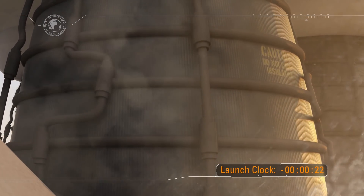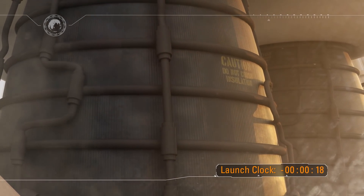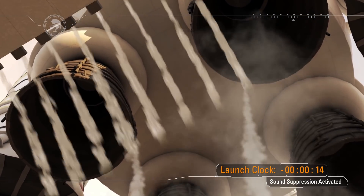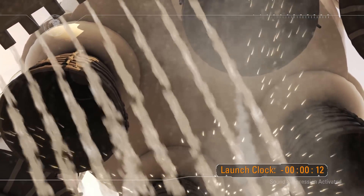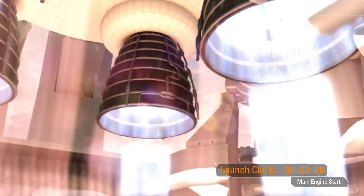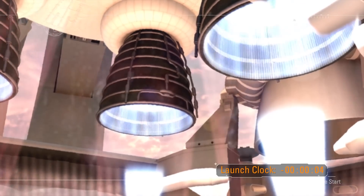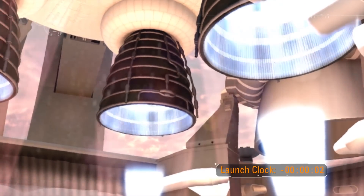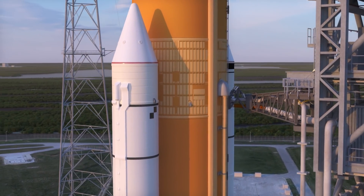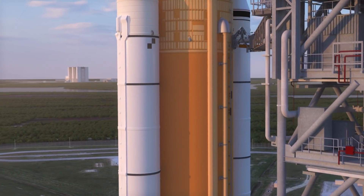The mighty core stage engines are prepared for engine start, thermally conditioned for an onrush of cryogenic fuel in the heat of ignition. At T-15 seconds, sound suppression is activated, cascading water into the flame trench to dampen the acoustic shock. As the core stage engines achieve full throttle, shock diamonds appear. Then booster ignition — the flame trench is flooded with fire. At first motion, the umbilical arms retract, and the tower is cleared in just seconds.